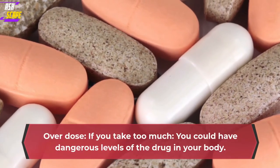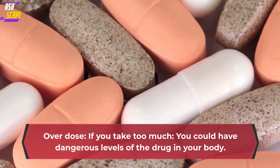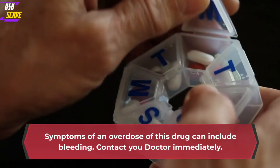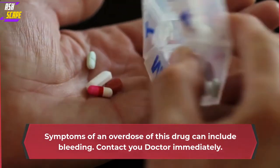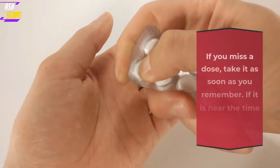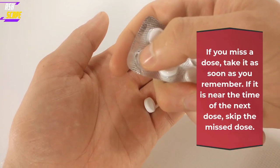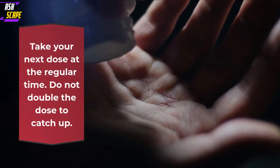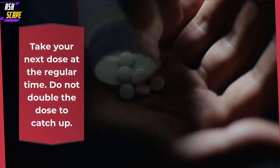Overdose: if you take too much, you could have dangerous levels of the drug in your body. Symptoms of an overdose of this drug can include bleeding. Contact your doctor immediately. If you miss a dose, take it as soon as you remember. If it is near the time of the next dose, skip the missed dose. Take your next dose at the regular time. Do not double the dose to catch up.